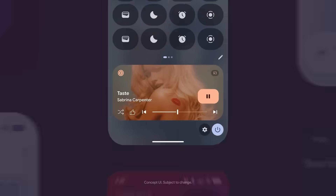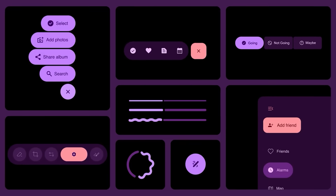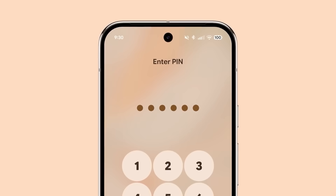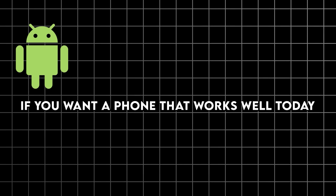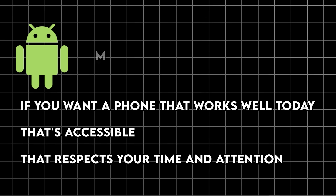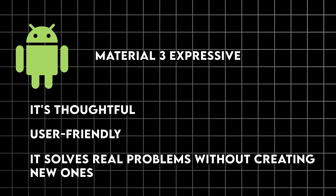Google's taking the opposite approach — they're perfecting the 2D interface paradigm. Material 3 Expressive is probably the best flat design system anyone has ever created. It's more usable, more accessible, more personalizable than anything that came before it. If you want a phone that works well today, that's accessible and respects your time and attention, Material 3 Expressive wins by a landslide. It's thoughtful, user-friendly, and it solves real problems without creating new ones.